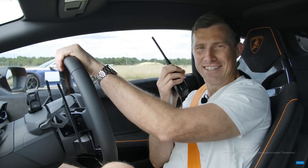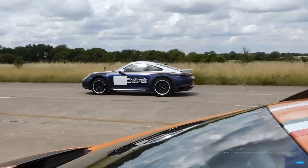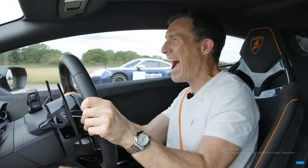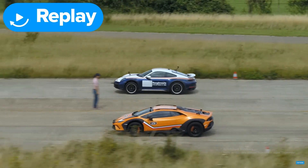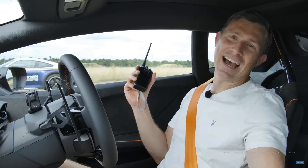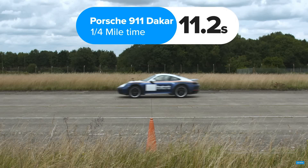Best two out of three! 3, 2, 1... No! I think that is a fair result. I actually got a better launch that time. This did really well off the line, but that hundred-odd horsepower just took it past you. Exactly. So, what exactly happened? The Huracan Sturato won, completing the standing quarter mile in 11 seconds. The 911 Dakar took 11.2 seconds.